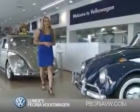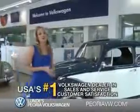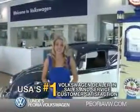Ready for a totally new automotive experience? Come to Lundy's Peoria Volkswagen, the country's number one Volkswagen dealer for sales and service satisfaction. Check out this Fortana Red 2015 Volkswagen Passat, equipped with a four-cylinder engine and an automatic transmission.